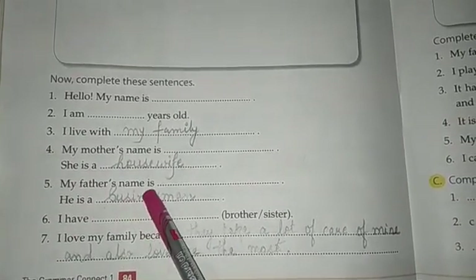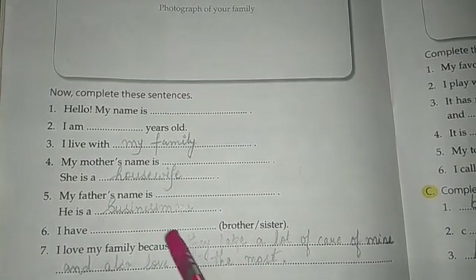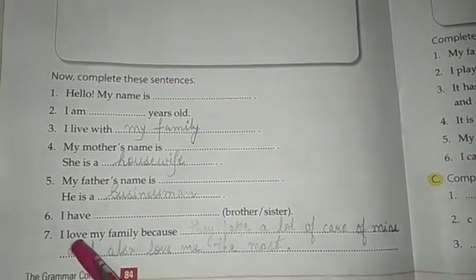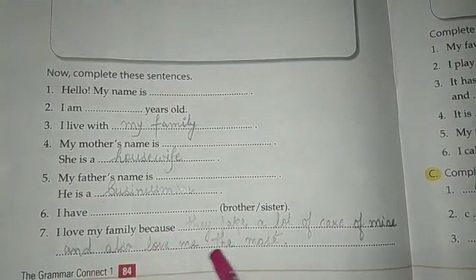Number 5, my father's name is dash — write your father's name over here. He is a businessman. I have dash brother and sisters, so fill in how many brothers and sisters you have. Number 7, I love my family because they take a lot of care of me and also love me the most.